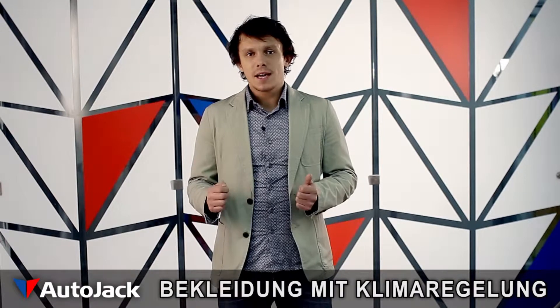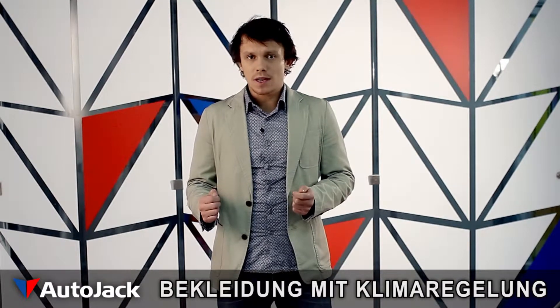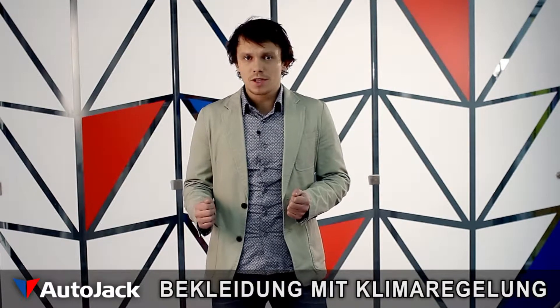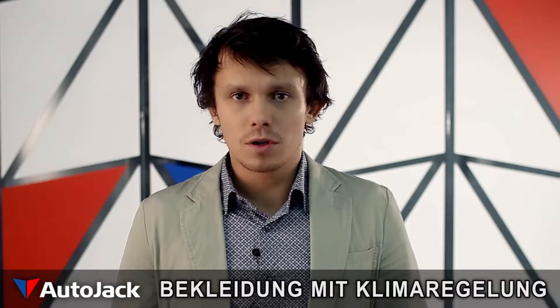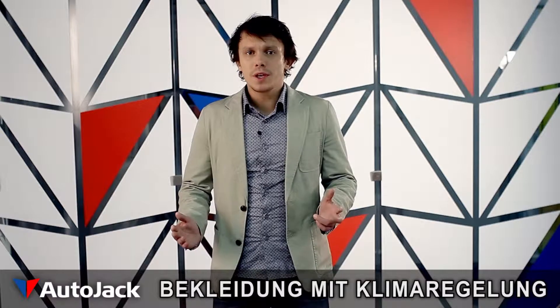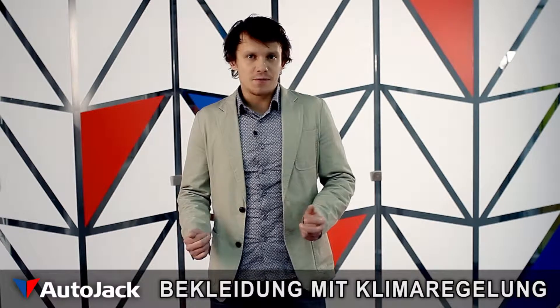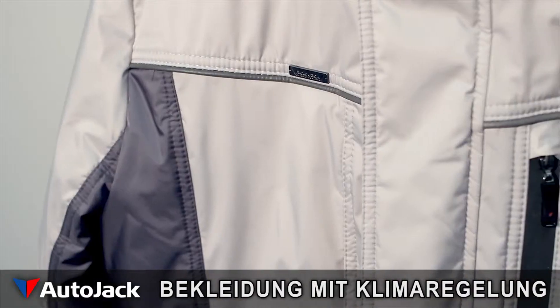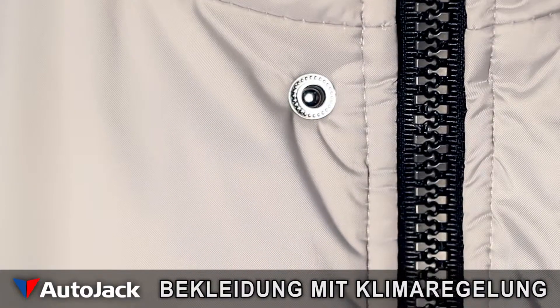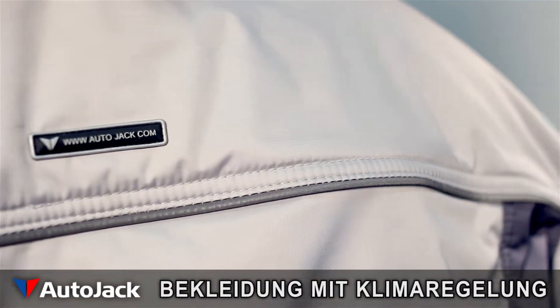We have already grown accustomed to seeing climate control systems in every modern car. What an excellent technological breakthrough that was. I'm sure we can all agree that we like the temperature to be just right, regardless of how cold or hot it might be outside. Thanks to the latest breakthroughs in technology, you can now buy clothes which feature a built-in climate control system.